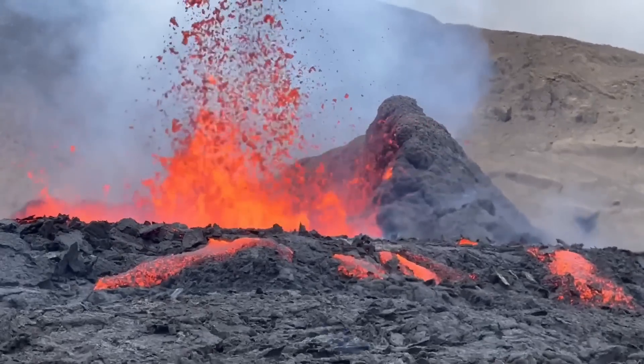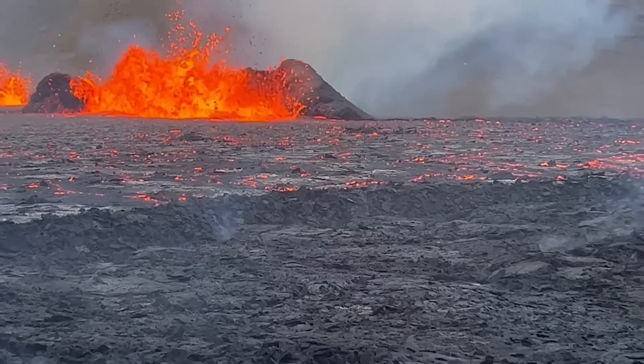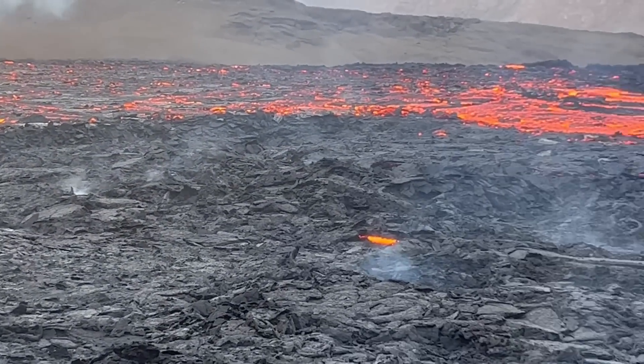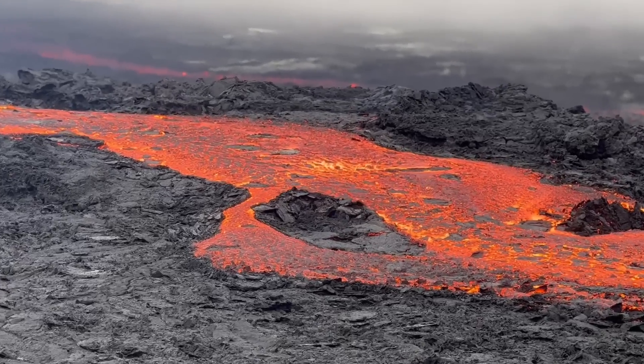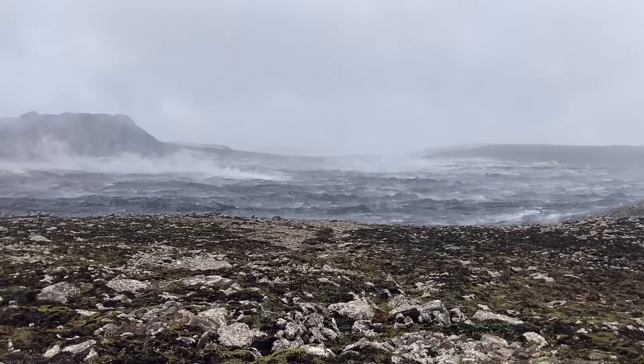A fountain of lava suddenly erupts high into the air, reaching a height of 100 meters. Lava from this fountain then falls back to the ground, generating a runny flow of molten rock. Over the next several months, this lava flow advances across the landscape, starting wildfires and producing abundant volcanic gases.